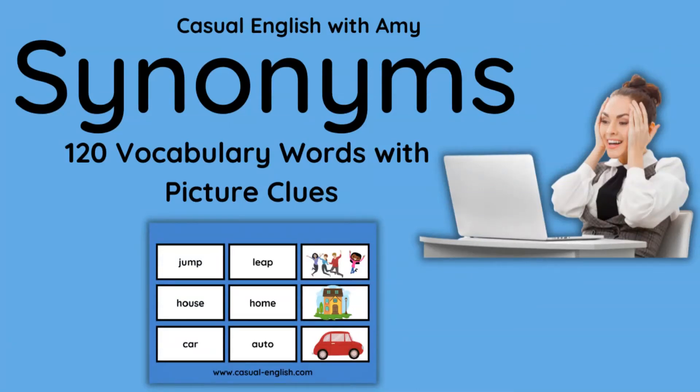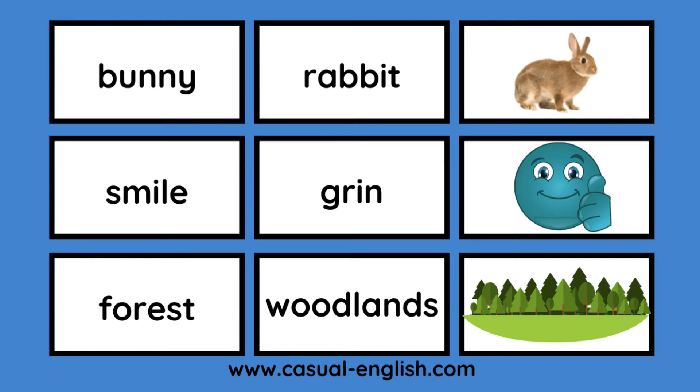Hello, welcome to Casual English with Amy. Today: synonyms — 120 vocabulary words with picture clues, plus some exciting news at the end of the video. So please stay tuned to the very end. Today the words will go in a line. It'll tell you two words that mean the same thing or very similar, and then the picture clue.